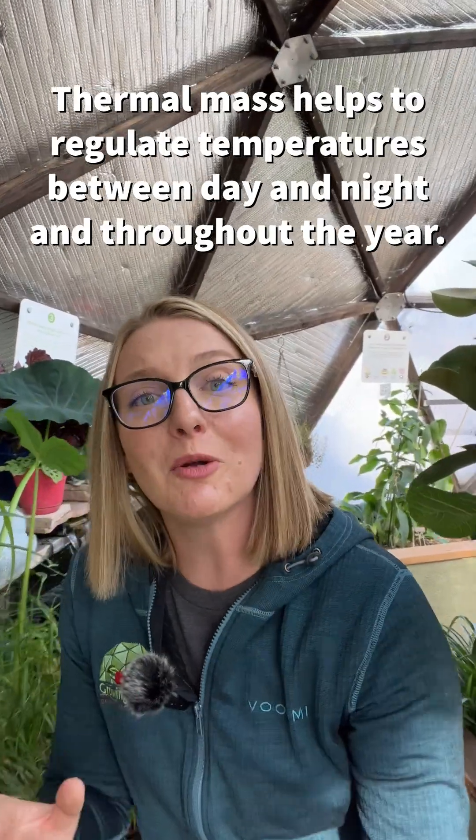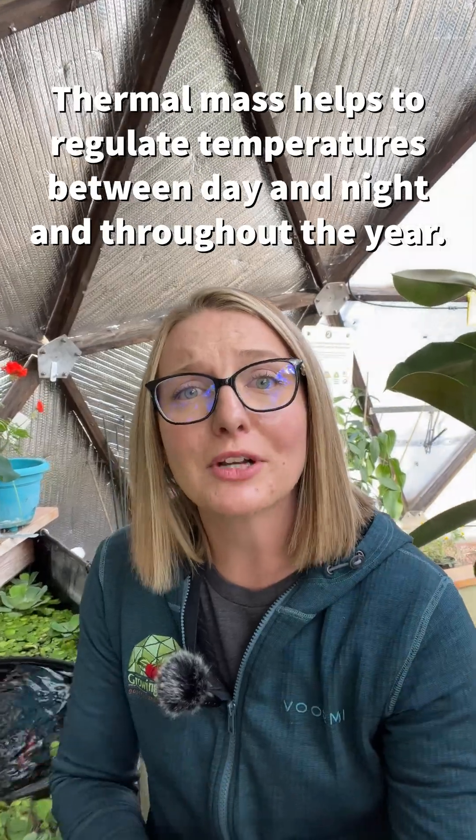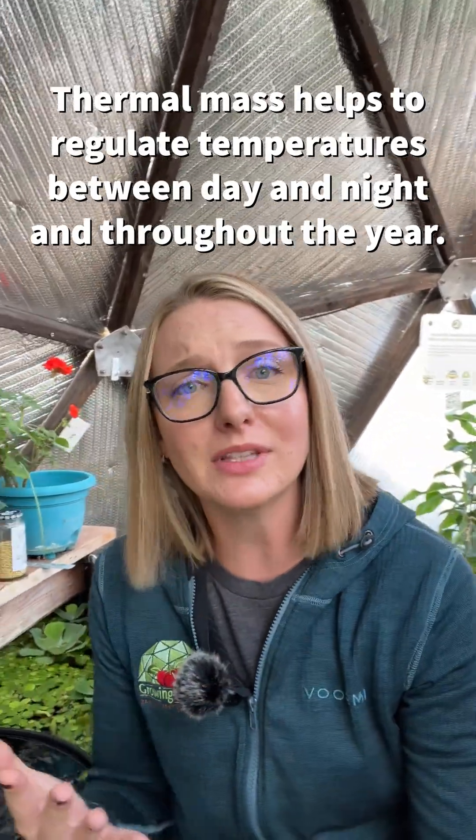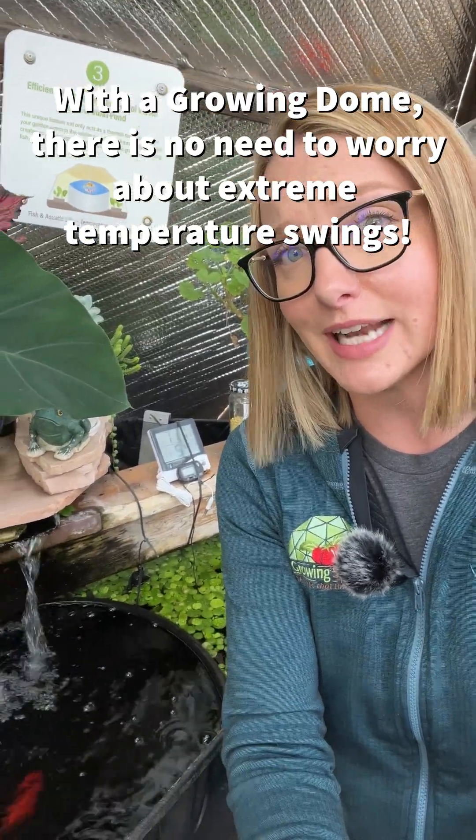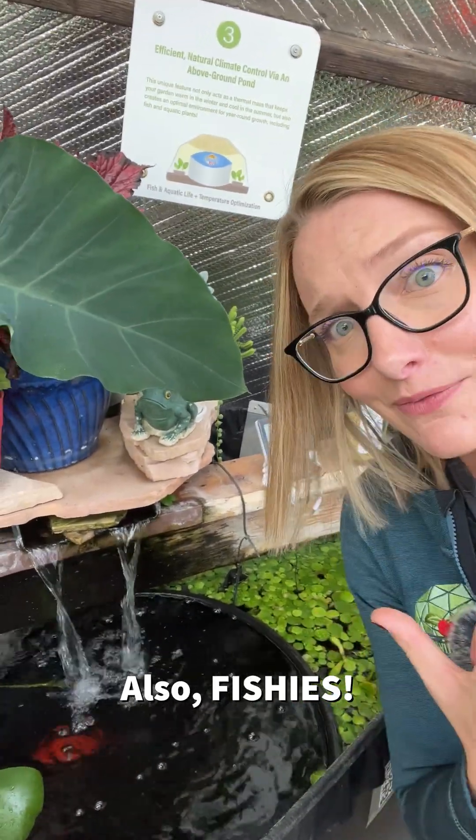This is all extremely important, as thermal mass is what is going to help regulate your temperatures between day and night, and also throughout the year. So with a growing dome, you'll never have to worry about the extreme temperature swings that you often experience with a traditional greenhouse. Plus, you get to have fish.